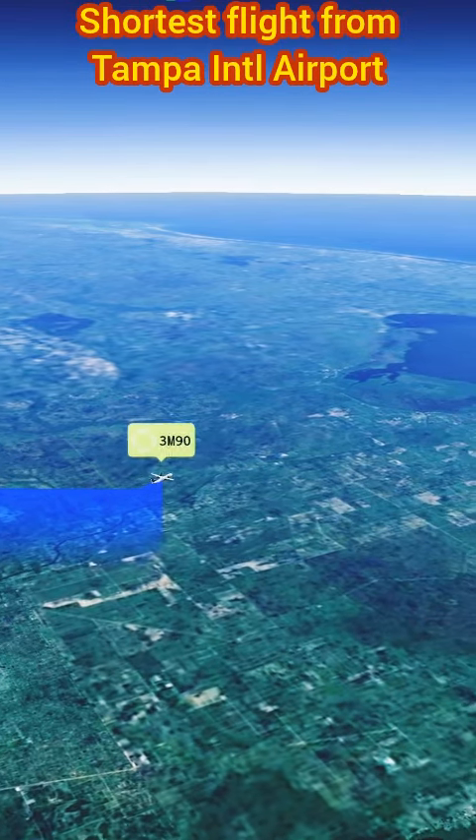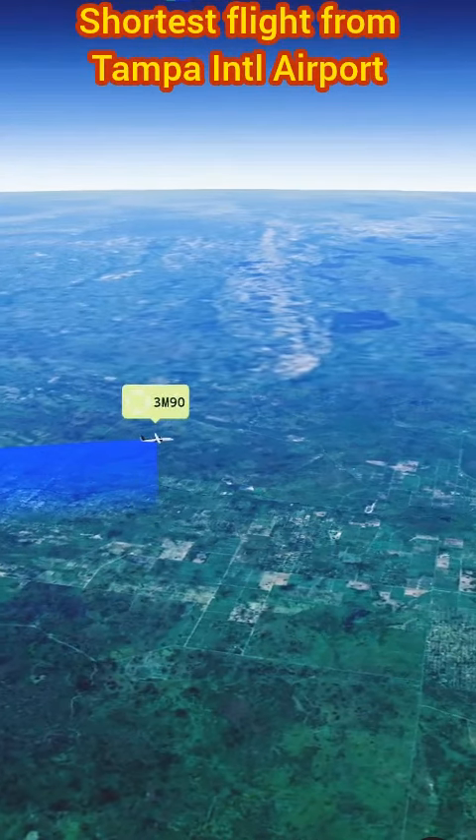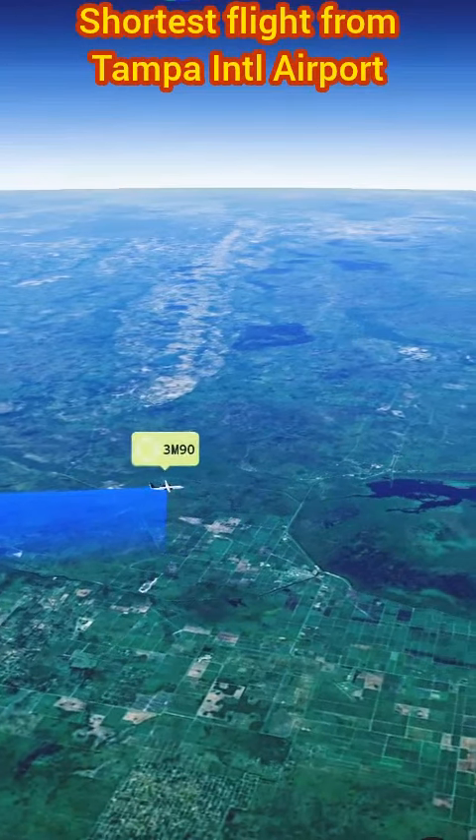Whether you're heading to West Palm Beach for a beach vacation or a business meeting, Silver Airways' Tampa to West Palm Beach flight provides an efficient and enjoyable travel experience.